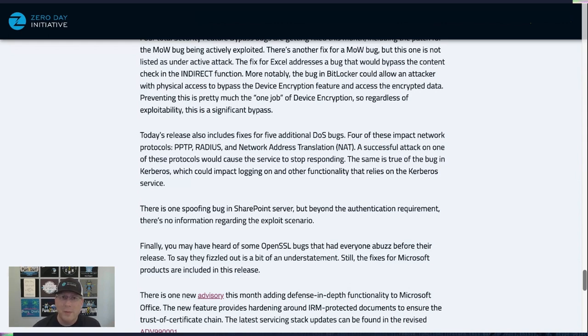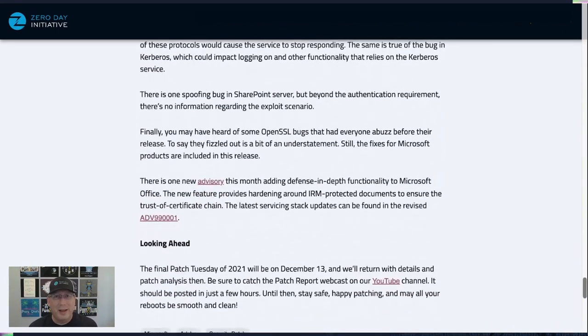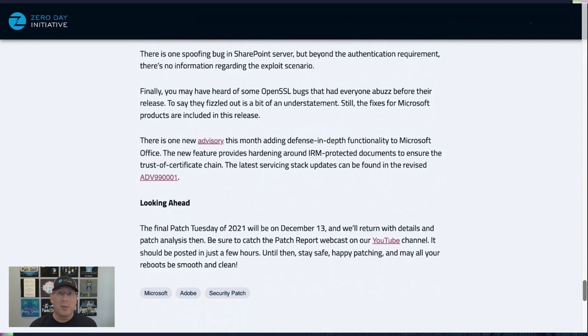There's only one spoofing bug this month in SharePoint Server. Beyond it being authenticated, there's not much information on the attack scenario, so it doesn't concern me too much. Finally, there's a new advisory this month — rare to see — adding defense-in-depth functionality to Microsoft Office, hardening IRM (Information Rights Management) protections on documents. Defense-in-depth is always good; anything we can do to make attacks harder for the threat actor.